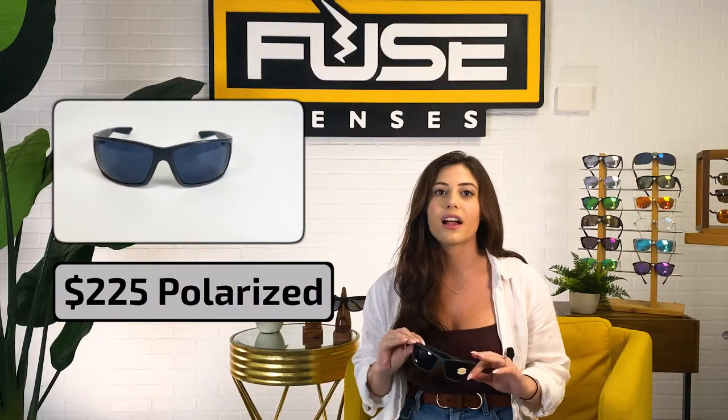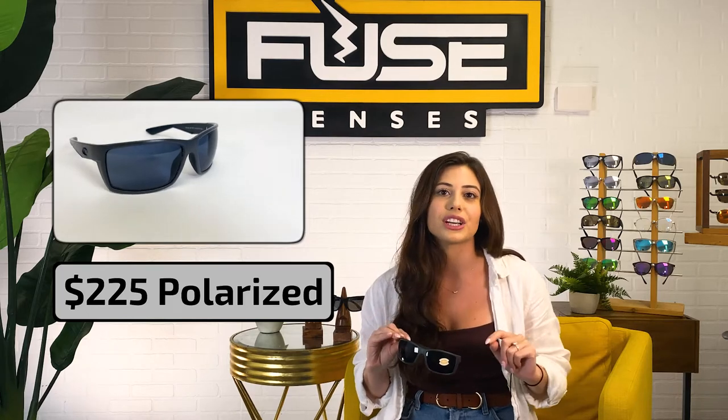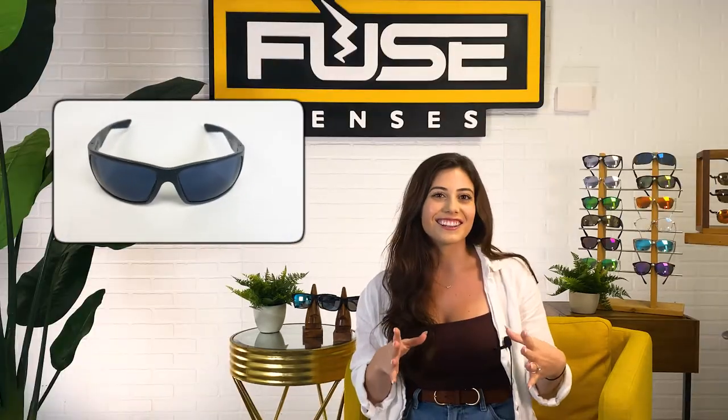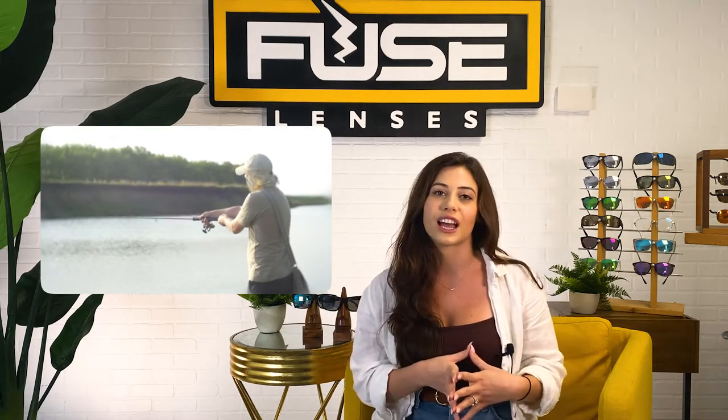Starting at $225 and only offered with a polarized lens, the last name brand shades we'll cover today are the Reefton Polarized Sunglasses by Costa Del Mar. They're named after the famous New Zealand fishing town, Reefton, since this model is so popular amongst people who fish. They're extra large and have co-molded temples, nose pads, temple pads, and spring hinges. That makes them really good for people with bigger heads who are going to be out on the water all day.